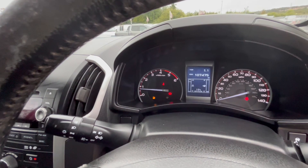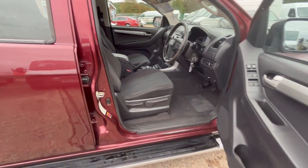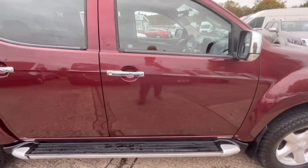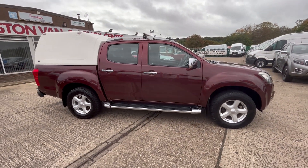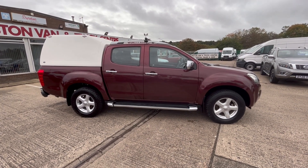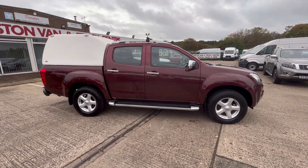107,000 miles — it'll come with a full year's MOT, it's got full service history, and if I'm not mistaken I think it's one owner as well. There you go, Isuzu D-Max 2012 on a 62 — 6995, no V80. Thanks for watching.